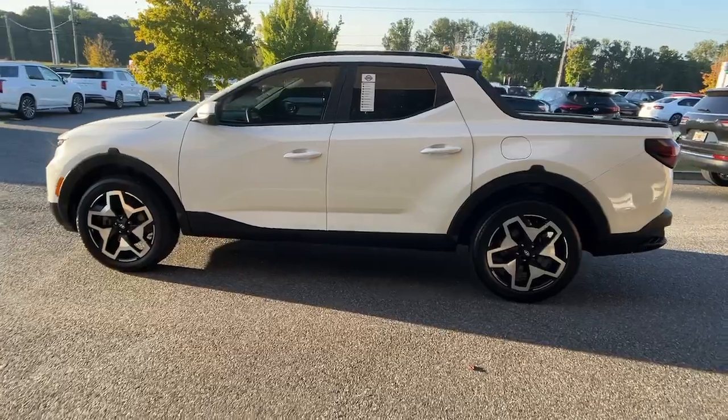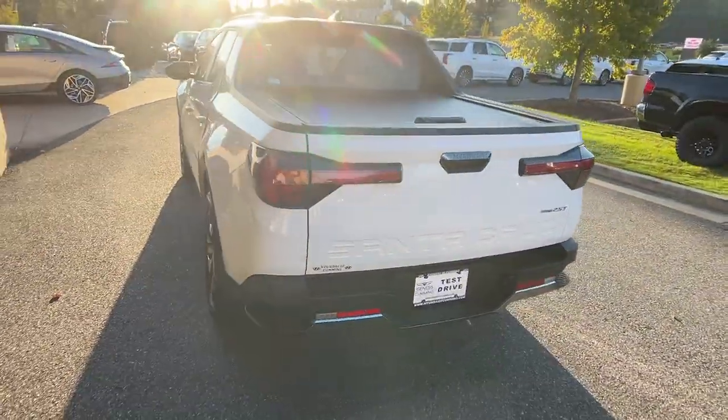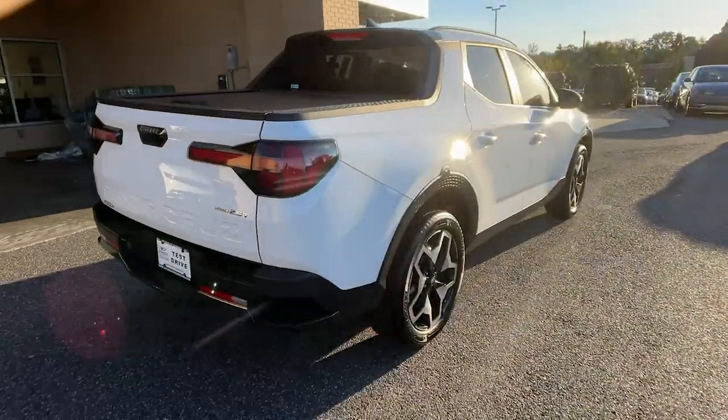Answer the call to adventure in high-tech comfort in this sophisticated Santa Cruz. Open bed utility and a composed, upscale cabin make this a uniquely versatile and satisfying vehicle.